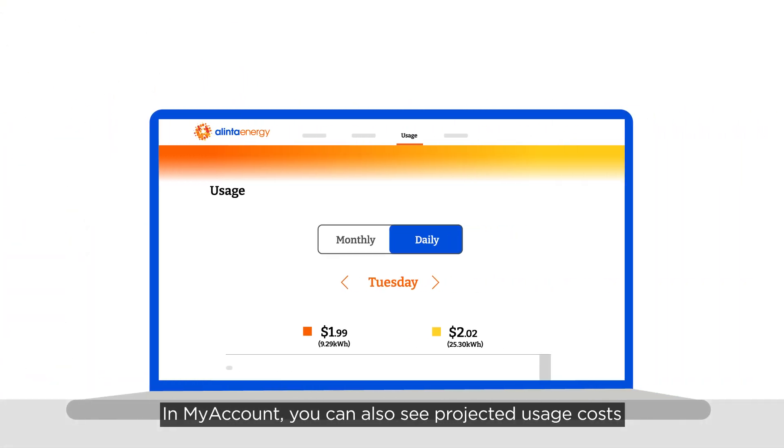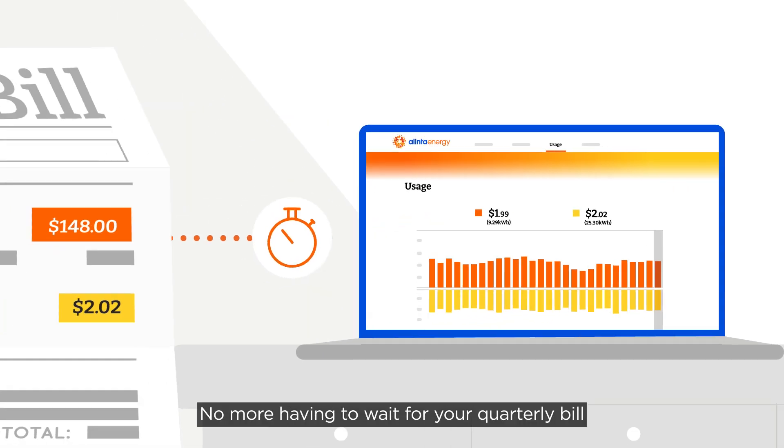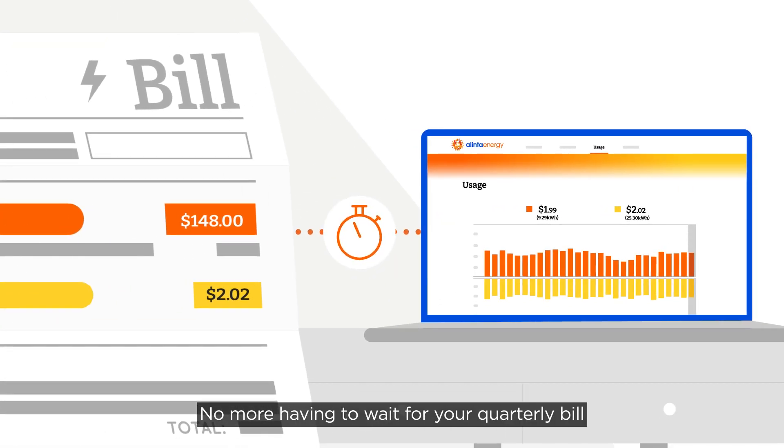In My Account, you can also see projected usage costs and pay monthly. No more having to wait for your quarterly bill to understand your electricity expenses.